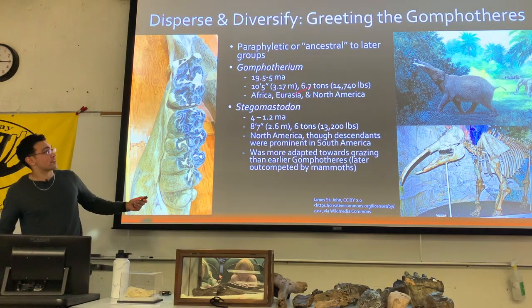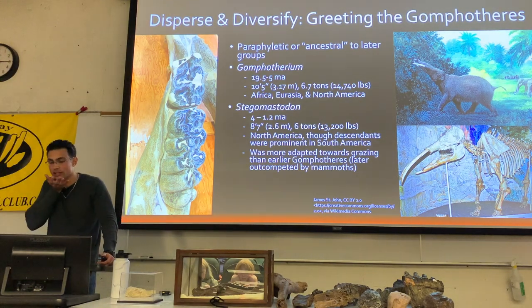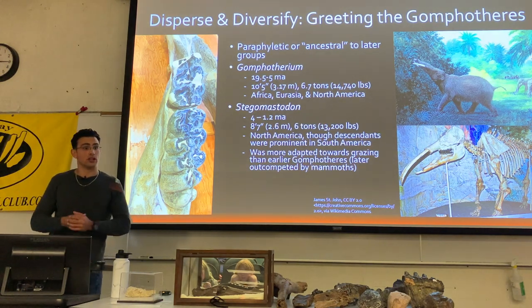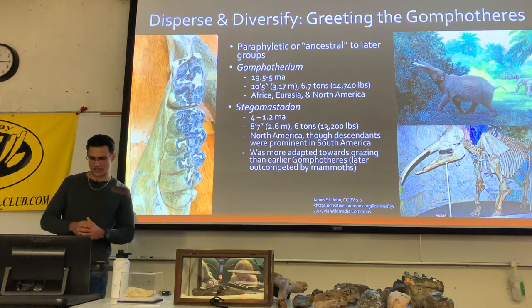Gomphotherium is one of the most commonly displayed of the gomphotheres. They had really long lower tusks, similar to Deinotherium, thought to be used to chop up things into bite-sized pieces, but also for digging and scraping off pieces of bark.